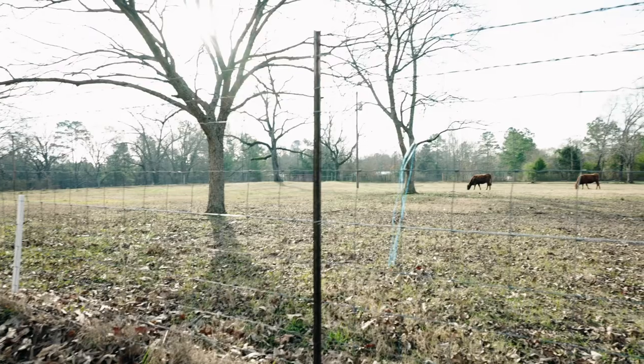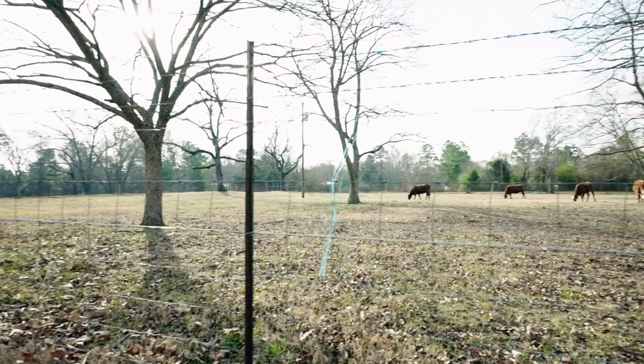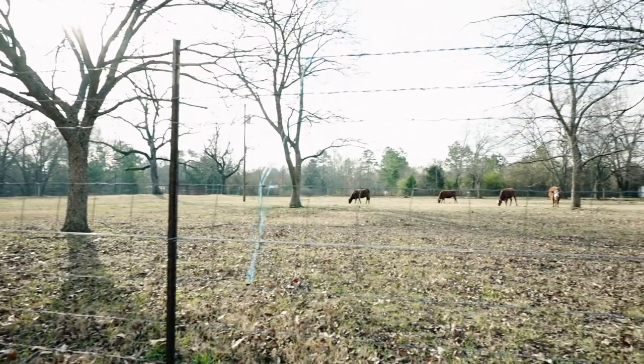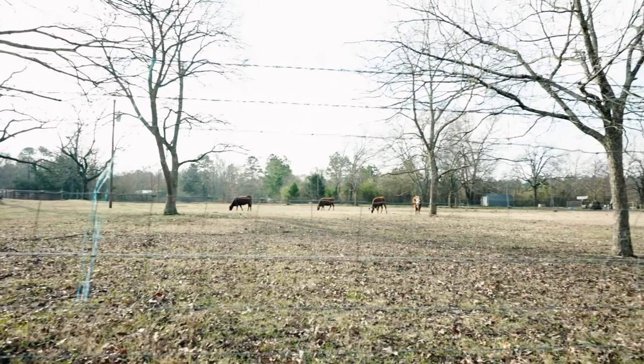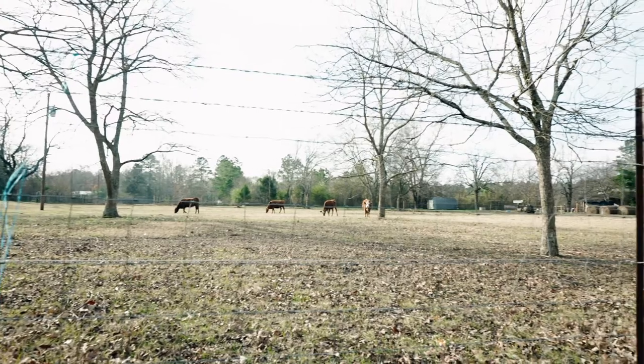The second reason: we use them for fly control. We move them behind our cattle, which are also rotated, and the chickens eat the fly larvae hatched in the cow manure. The chickens not only control the flies — making it more comfortable for the cattle and for us — they also spread the manure around, covering our pastures in organic fertilizer. The chickens also leave their own nitrogen-rich manure behind.